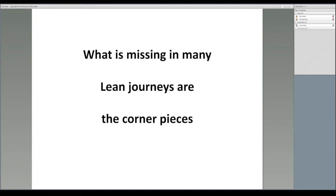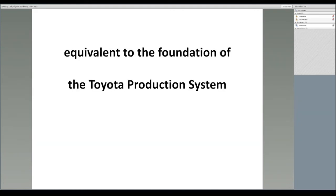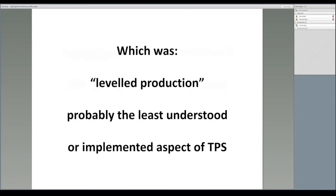What is missing in many lean journeys is the corner and edge pieces, which to me are the equivalent of the original foundation of the Toyota production system, which was level production, also known as pattern production. This is probably the least understood or implemented aspect of the Toyota production system — hence Dan Jones' comment that this book is the missing piece in many lean journeys. Level production and how to practically implement it is covered extensively in this workshop as well as in the book.